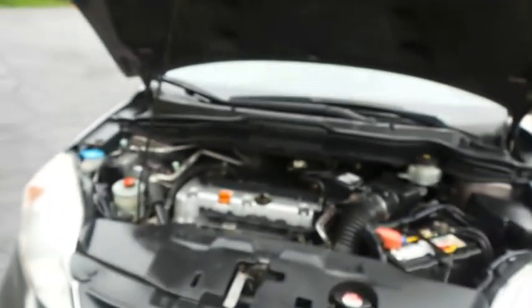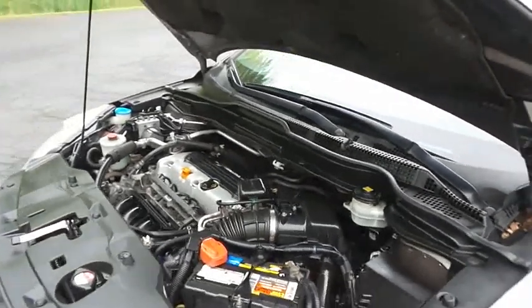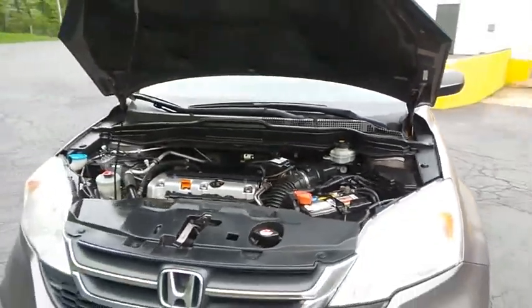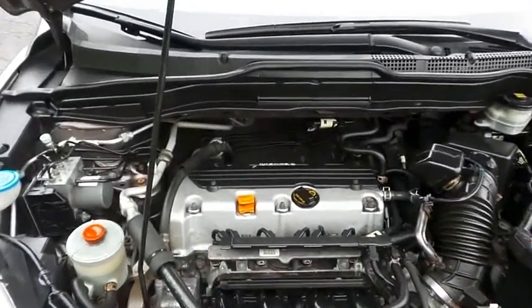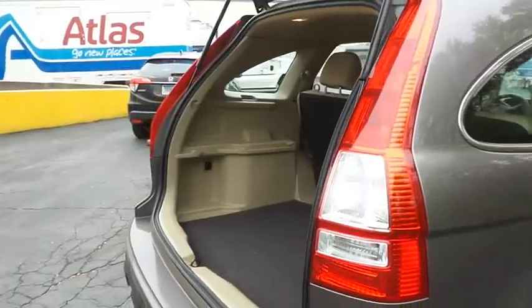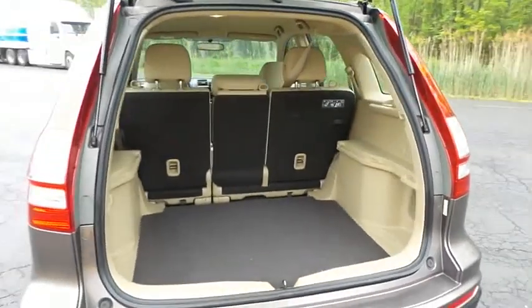The Honda 16-valve dual overhead cam 2.4-liter iVTEC four-cylinder engine has plenty of power. It's legendary for its reliability and gets an outstanding 27 miles per gallon on the highway. This CR-V also offers plenty of rear cargo space in the hatch.